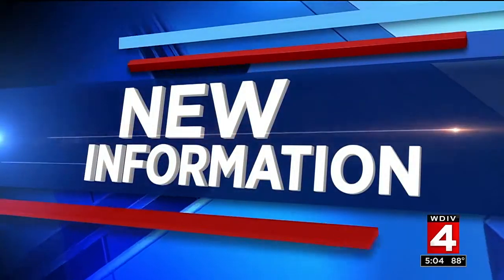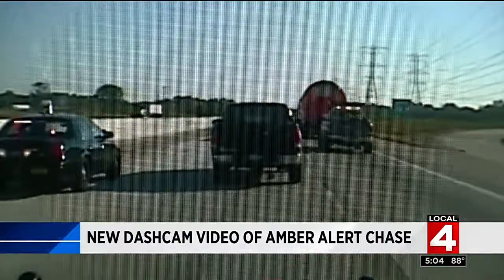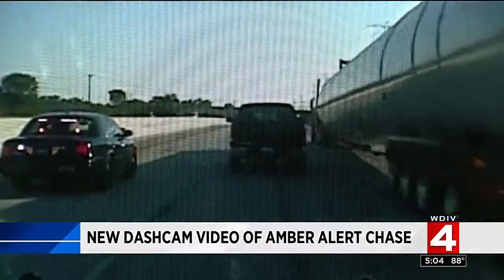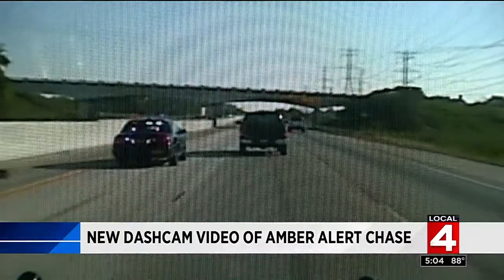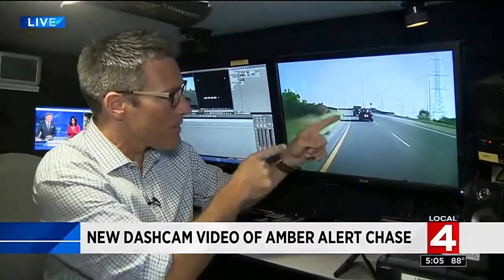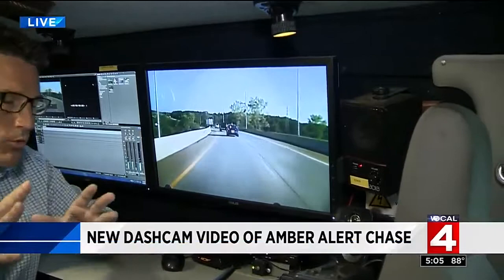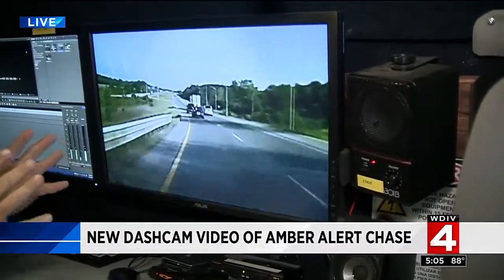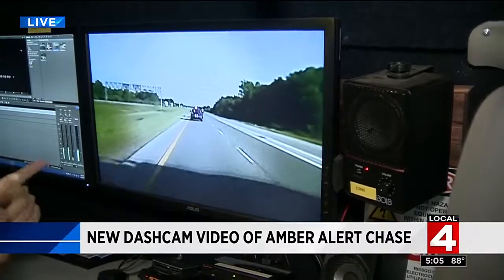New dash cam video of yesterday's wild Amber Alert chase — the video shows the moment the pursuit began, all the way down in Monroe County. Jason Colthorpe was the first reporter on the scene after that chase came to an end on Detroit's west side. There's a two-year-old in the back of that truck as it's weaving across the road, fighting off an MSP trooper at one point. The dash cam comes from a Monroe City police officer and shows the first few moments when the passenger in the pickup looks back to see the chase ensuing.